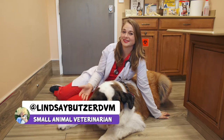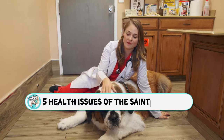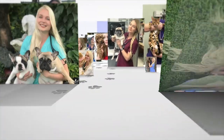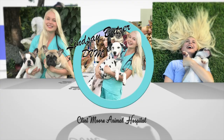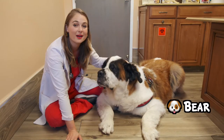Hey guys, I'm Dr. Lindsay and today we're going to talk about five health issues of the massive St. Bernard dog breed. Here with me is Bear, a massive 180-pound St. Bernard.